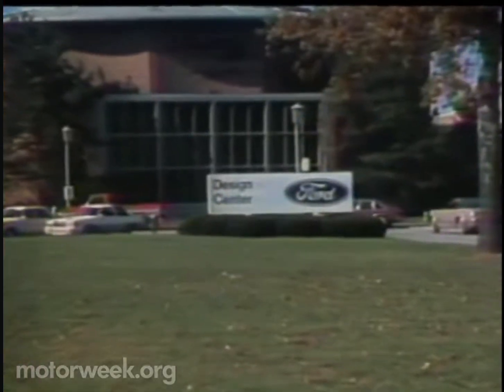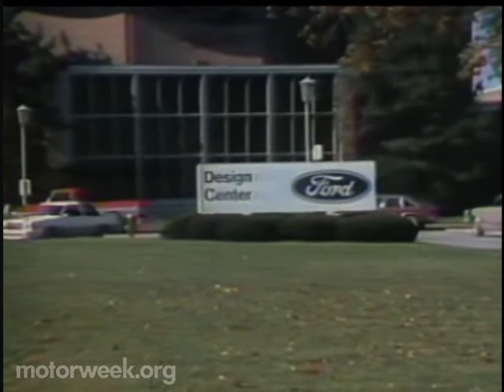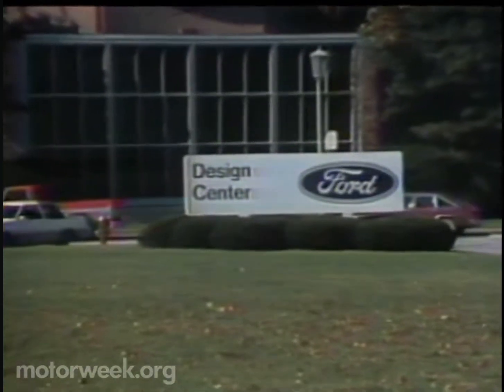Last week we visited the General Motors Technical Center to look at their Aero X, GM's marriage of convenience between aerodynamics and the family sedan. But GM isn't the only car maker promoting this matchup. Let's wander over now to the Ford Design Center to see how Ford is handling this rather delicate union of space science and family comfort.